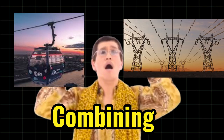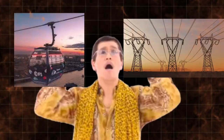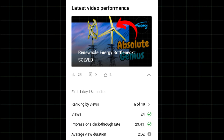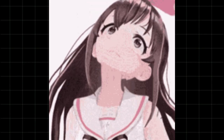Combining cable cars and high voltage transmission lines is a fantastic idea. This idea leverages the infrastructure of one system to benefit another. Seeing how my previous video about transmission lines serving a different purpose was such a big hit, let's explore more into this topic.